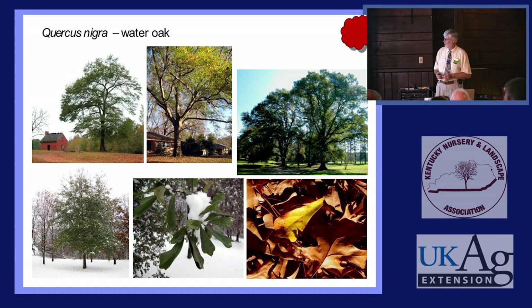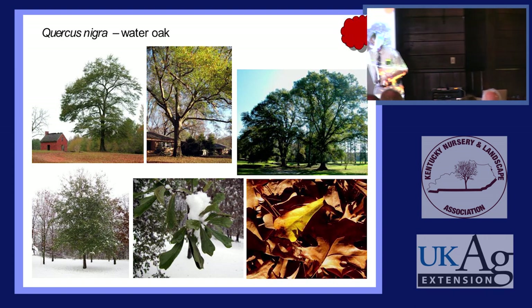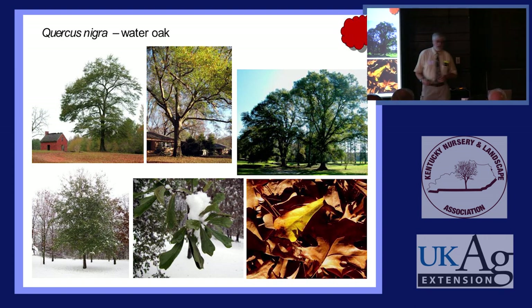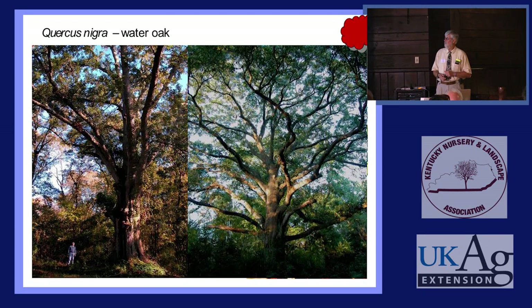Some Water Oaks are even evergreen up here in the arboretum in Zone 5, central Illinois. This is January — look at this evergreen oak with snow on it. Every other tree has not only turned brown but lost its leaves. We find an evergreen Water Oak that has good central leader form, is hardy in Zone 5, and that's going to be our next named oak cultivar. Here are two big old trees in Louisiana — one at the home of the chairman of the Live Oak Society in Metairie, near New Orleans, about 20 feet in circumference.